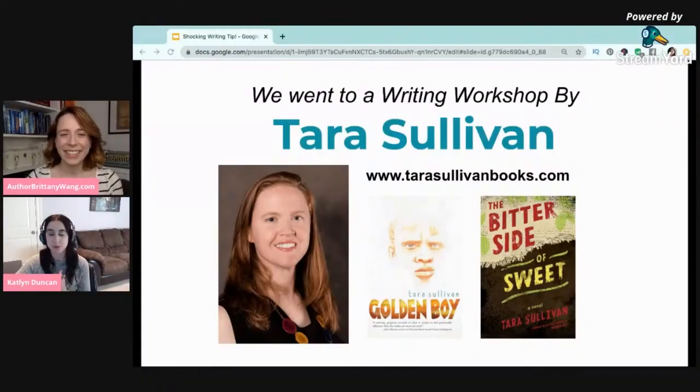In January of this year, we went to an event where we got to experience a workshop with Tara Sullivan, and she is a wonderful, wonderful speaker with so much knowledge. Brittany and I live in the same state, so we were able to go to this event together, and Brittany's going to tell you a little bit about what we learned.